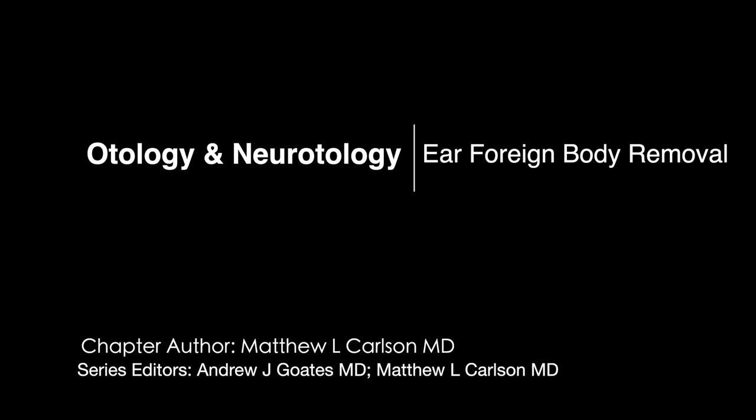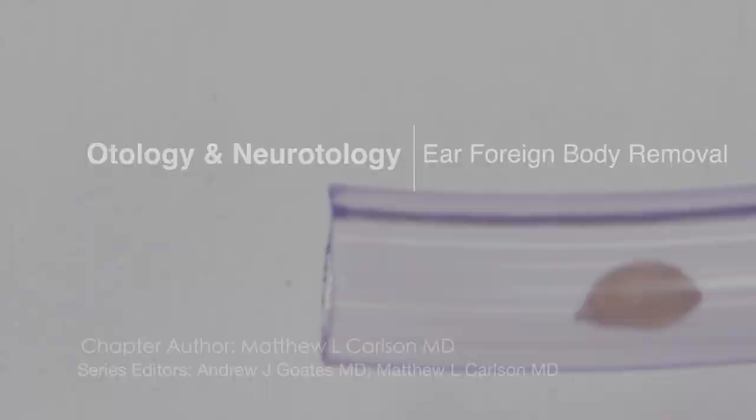In this video, we show examples of successful and unsuccessful object retrieval using different instruments and general strategies. Because it's difficult to video a young child and get good footage of different types of ear canal foreign bodies, we use a model with a clear tube so you can see what is being performed in the ear canal with the different instruments. It's useful to categorize foreign bodies into different types.